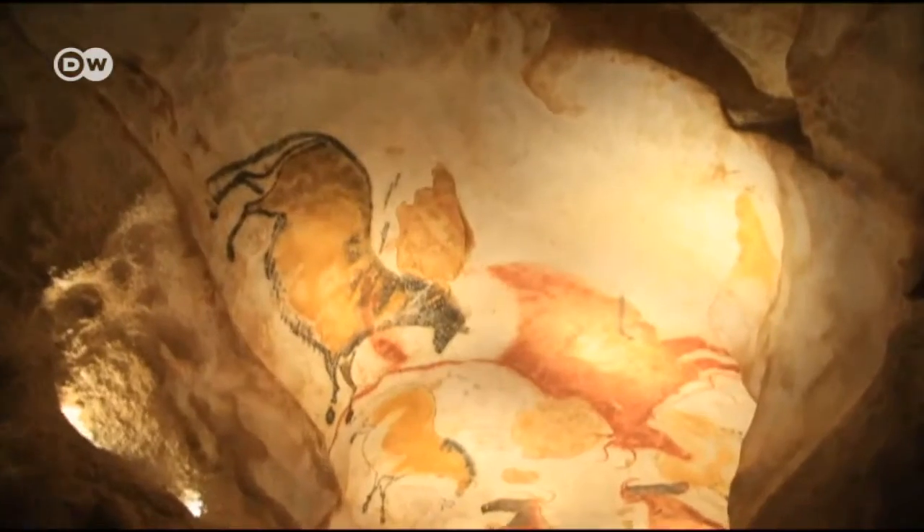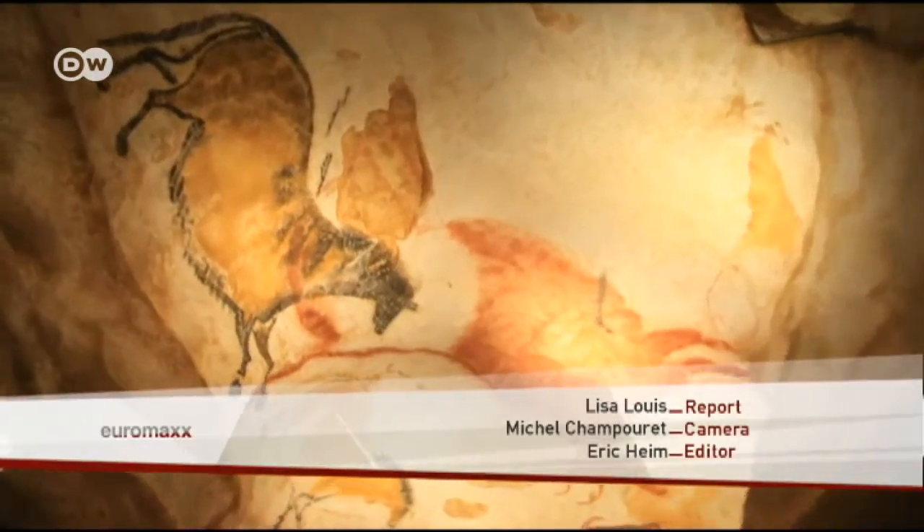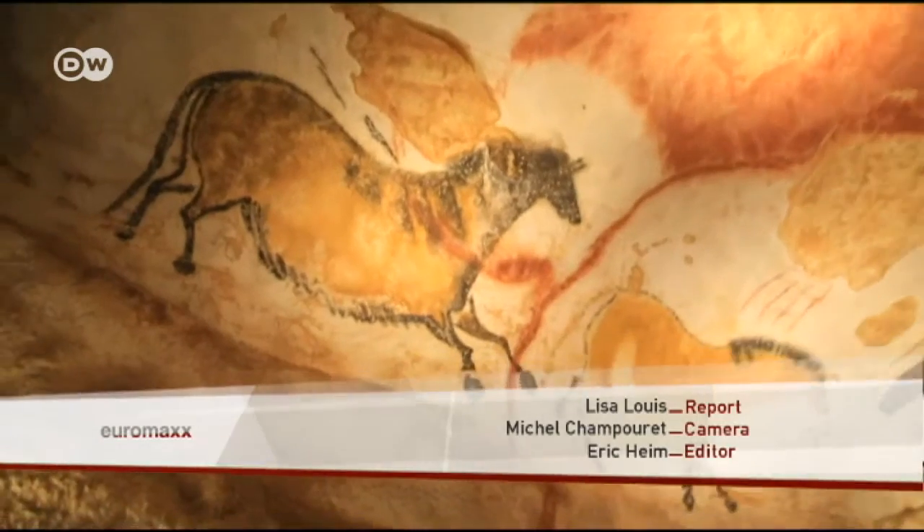It taught us a lot about our ancestors' cave painting all over the world. After all, there were no borders back then. There are hundreds of painted and incised animals, and more than 600 of them have been identified.